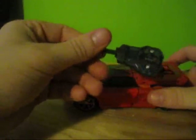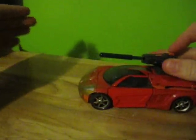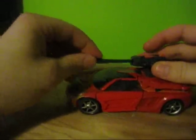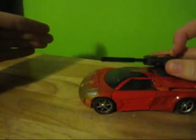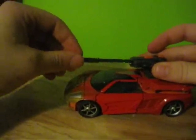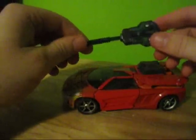This guy has a few cool features. He's got a gun that just plugs into the top here, and it's got some decent force coming out of that missile launcher. Same as the Cybertron Hot Shot, except that one had a yellow gun, I think.